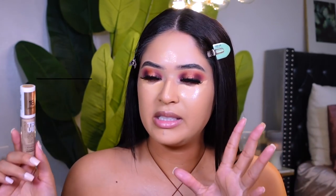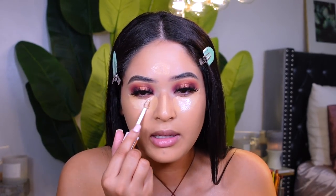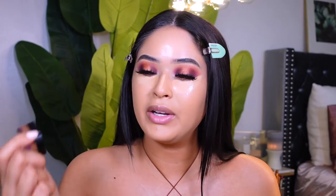Another concealer I really like — and I might as well mention it — is this one from Catrice. It's new; I tried it out about two months ago. It's in the color Neutral Biscuit, called the High Cover Concealer. I'm adding just a little bit right here — it's a really nice neutral shade. I really like the undertones and the applicator on this one.